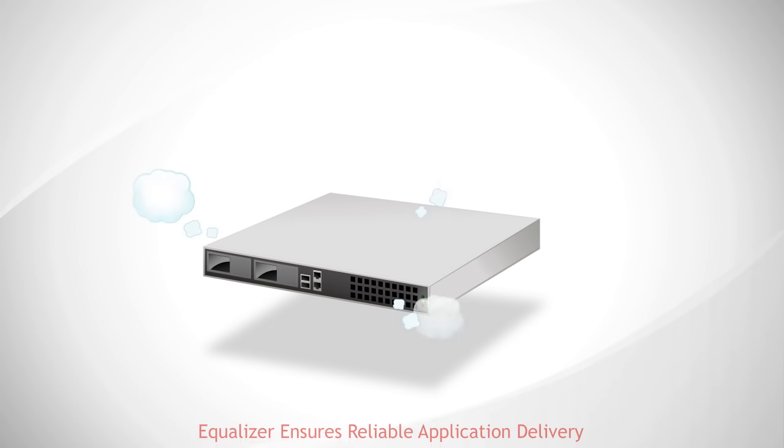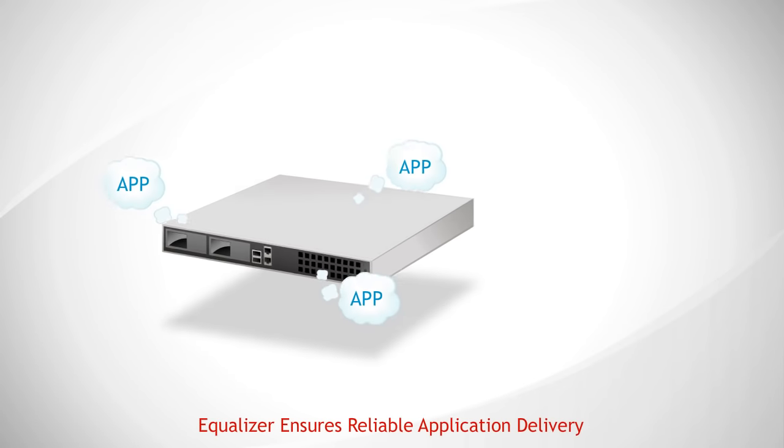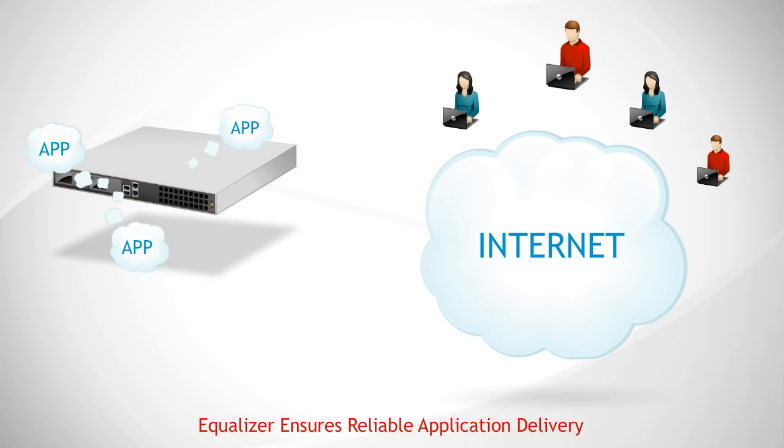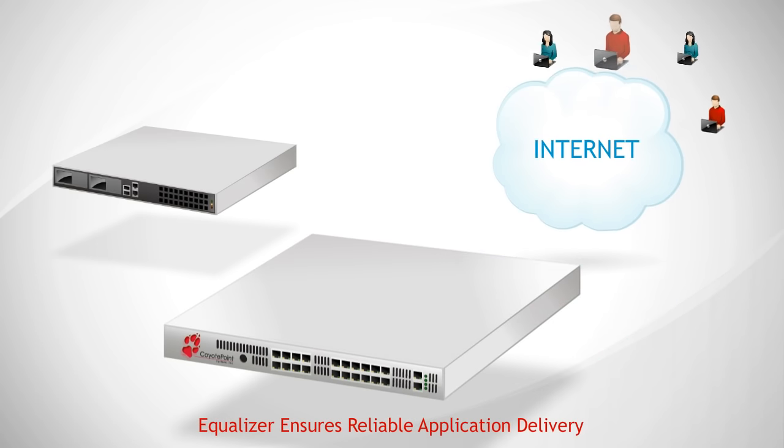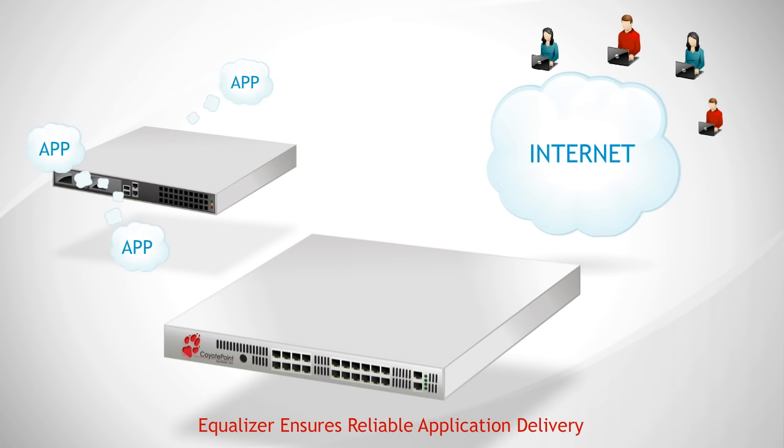Placing mission-critical applications on a single server is a risky way to deliver IT. Server hardware failures, operating system crashes, and application problems can sideline an entire workforce while administrators scramble to resolve the problem.